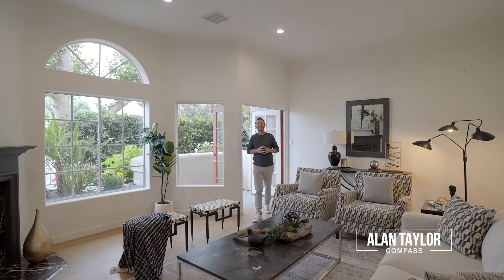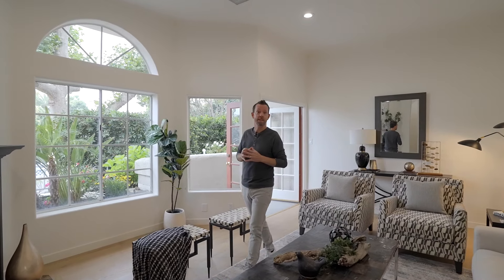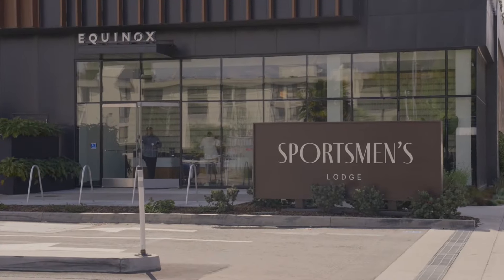What's up guys, welcome to our newest listing here in Studio City, California — 12919 Bloomfield Street, number three. This incredible designer-done, beautiful three-bed, three-bath townhouse with a rooftop deck and views in a prime Studio City location. I hope you love the home as much as I do — come on, let's take a look.